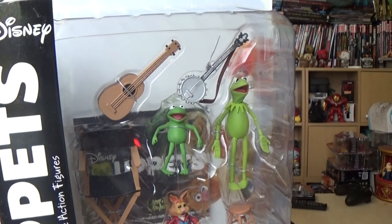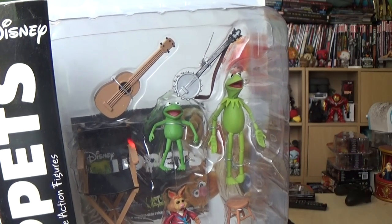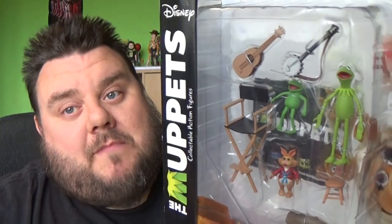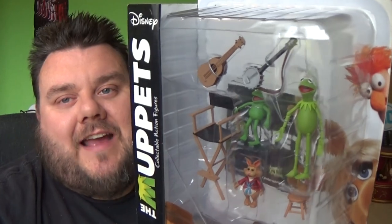It comes with Kermit, Bean, and Robin! You can also collect all the action figures — also available are Fuzzy, Scooter, Gonzo, and Camilla, and there are many others as well.